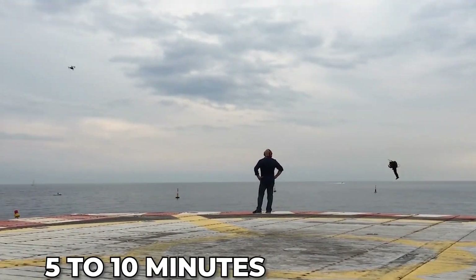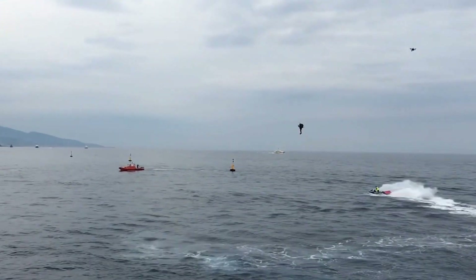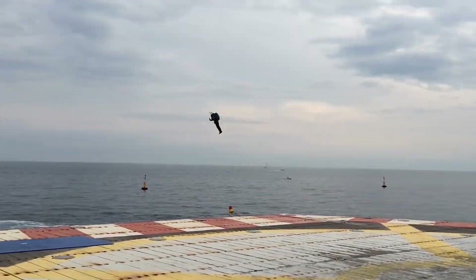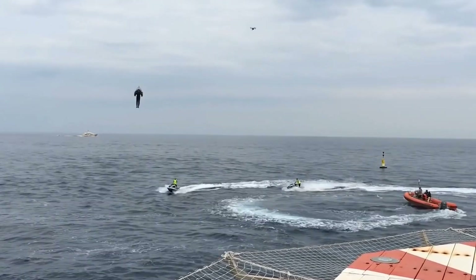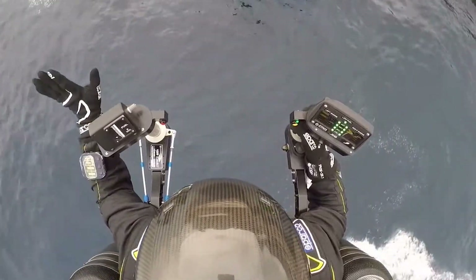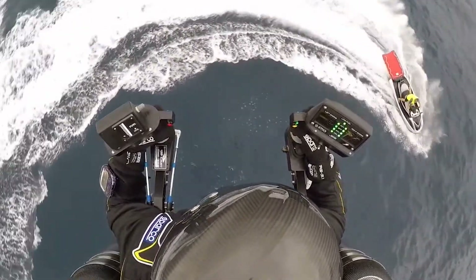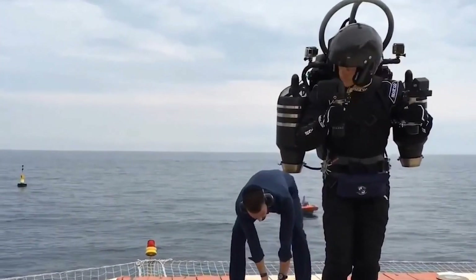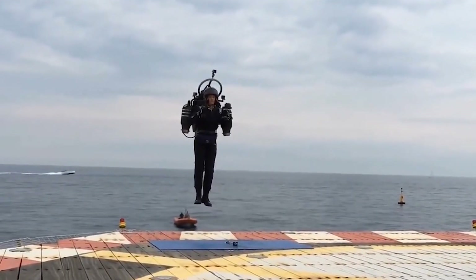Endurance is about 5 to 10 minutes, depending on how much fuel you're carrying. A major challenge with bringing the jetpack to market has been finding a way to safely train pilots. Due to this, the jetpack's aviation team is working on an electric onboard training facility that gives similar flight dynamics without running on sensitive turbine engines or the probability of hurting the pilot.